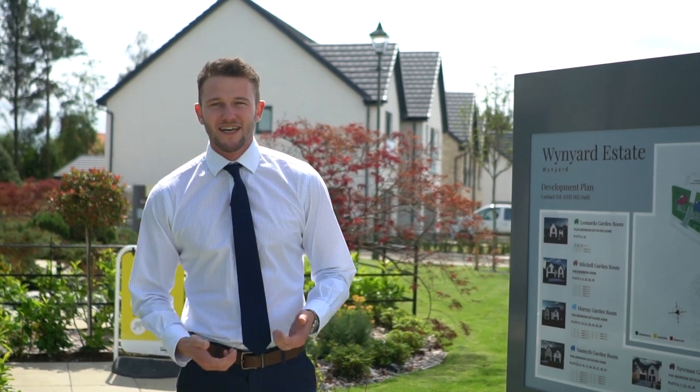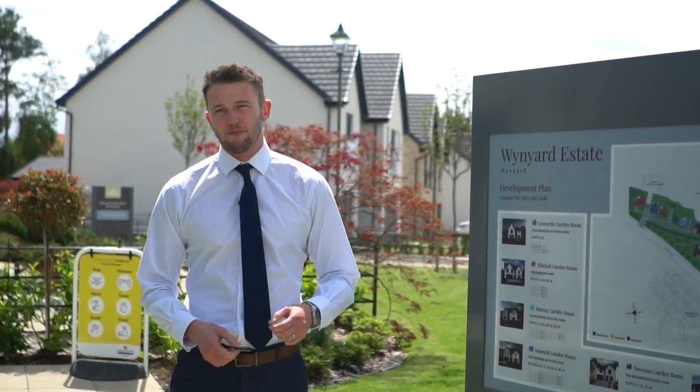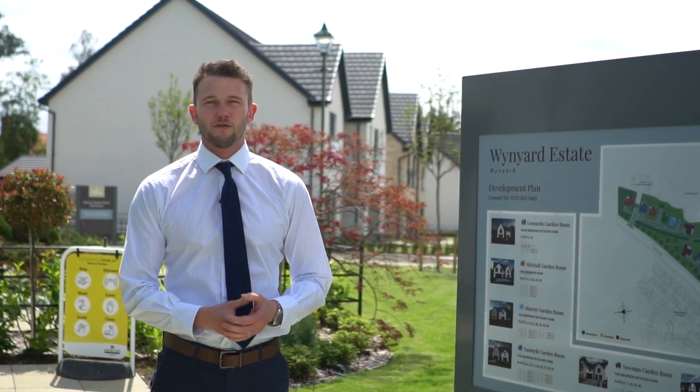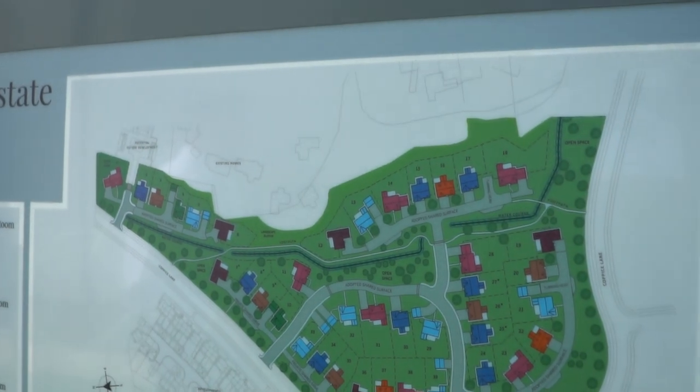Welcome to Robertson Homes at the Wynyard Estate. This is one of the most prestigious developments in the northeast. As you can see, we're building 39 executive four, five and six bedroom detached homes, and I can't wait to show you them, so let's go take a look.